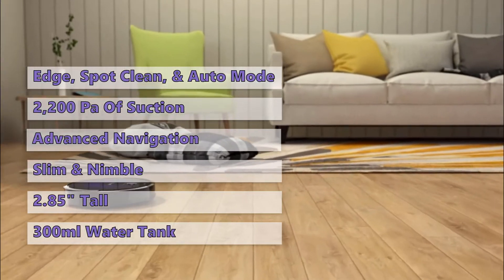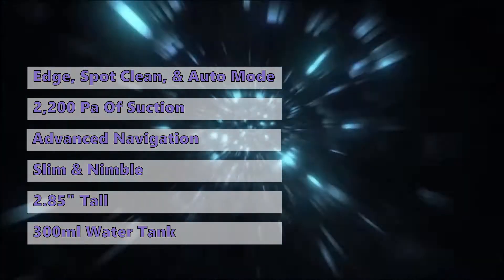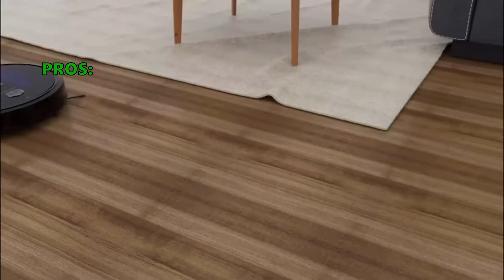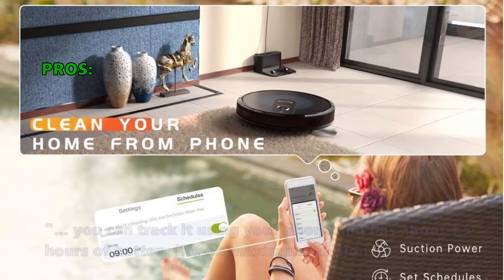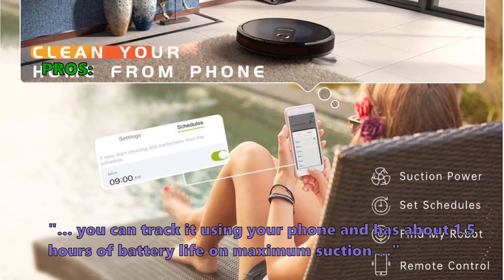Water from the tank moistens the attached mopping cloth as the vacuum drags it across the floor. You can adjust the water volume from the app. Customers love that it is easy to clean, does a great job efficiently and quietly, and is affordable. You can track it using your phone, and it has about 1.5 hours of battery life on maximum suction.